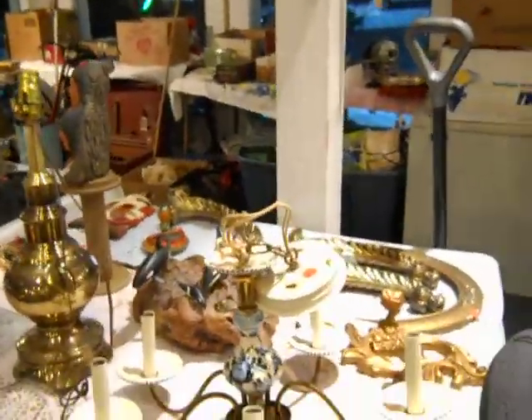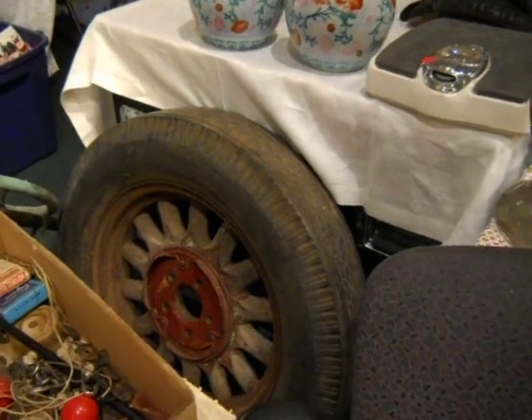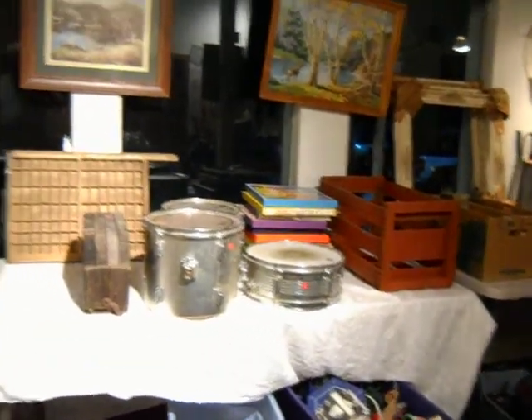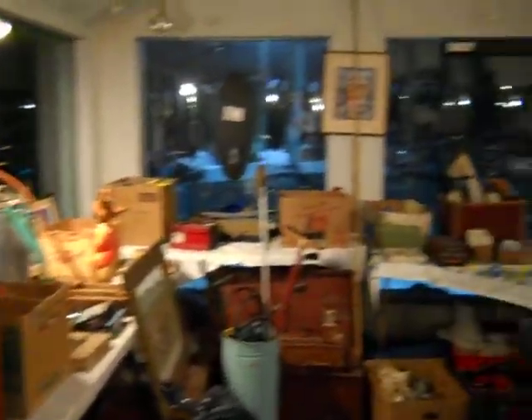I'm not going to go through the whole thing, but there's lamps and early primitives. There's an early wooden wheel — don't know what it goes on, probably like a Model A or Model T. There's a drum set or partial drum set. There's more period boxes. A nice set of silverware. There's sports cards, a heater, religious items, and early lamps. It goes on and on — tons of stuff down there all the way around.